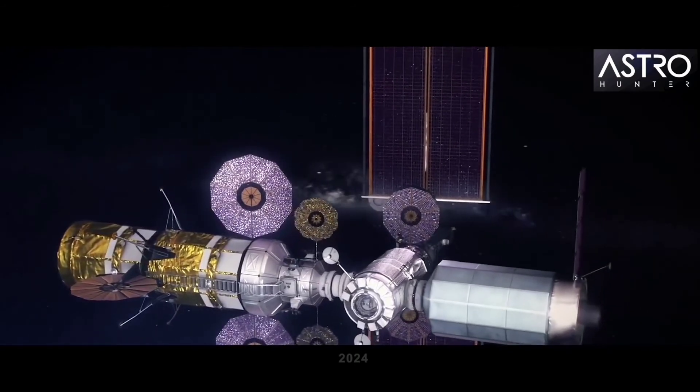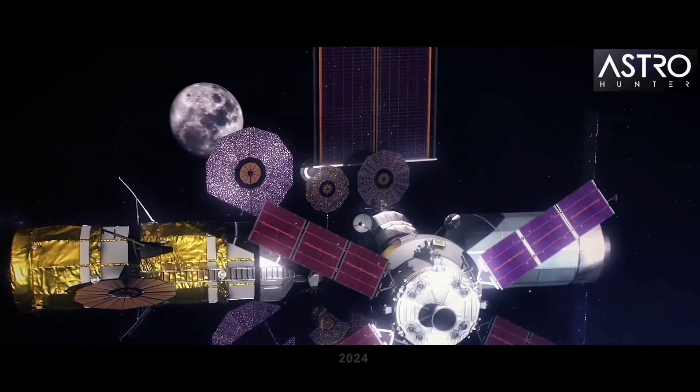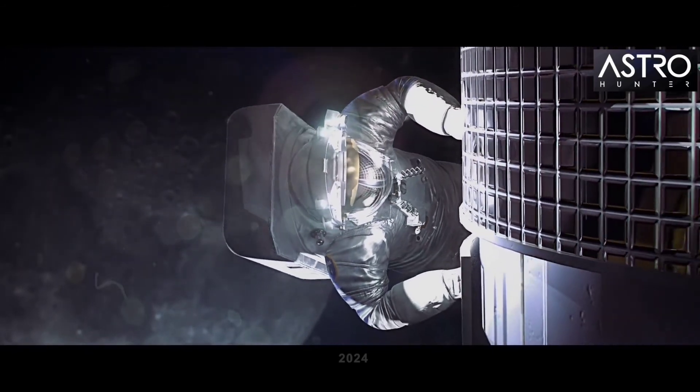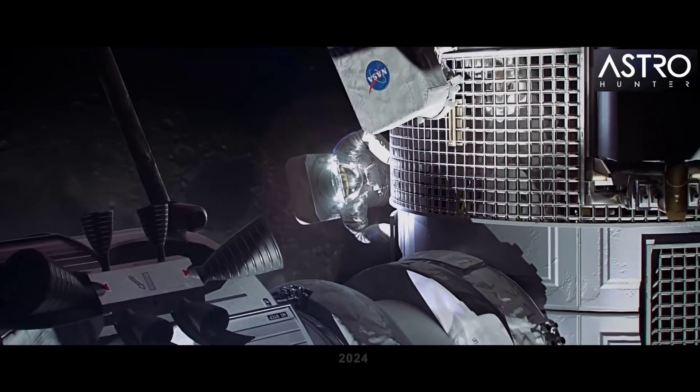NASA launches two modules that begin the construction of the Lunar Gateway, a space station that orbits around the moon. It acts as a transit hub for astronauts arriving from Earth before preparing for their trip to the moon's surface and later to Mars.